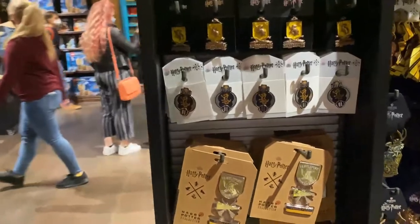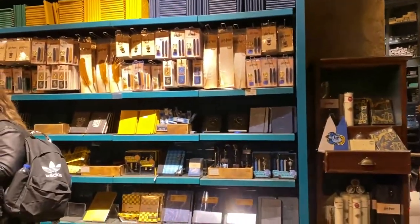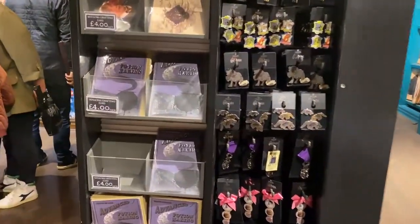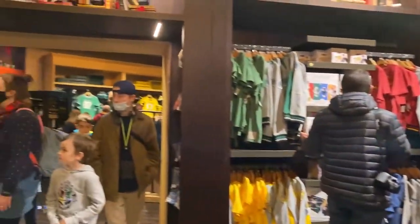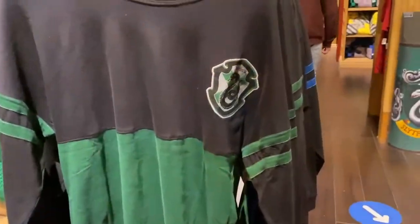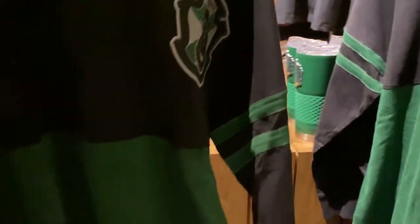There are some pins and keychains for your house. I'm a Slytherin, my husband is a Hufflepuff. They seem to have the same items in each house. Over here they have journals, pens, notepads, and stationery. Oh, a potion-making greetings card for 4 pounds. They have Lego, which is interesting. In here is where they have more of the house items. I found a couple more spirit jerseys — they have a Slytherin one, and a Ravenclaw one. Price is 45 pounds.